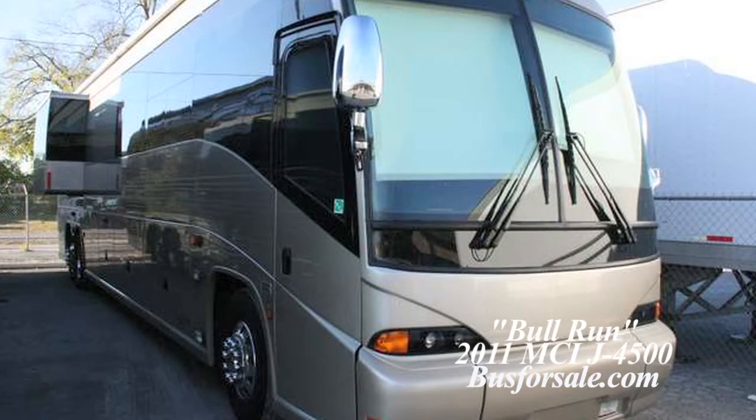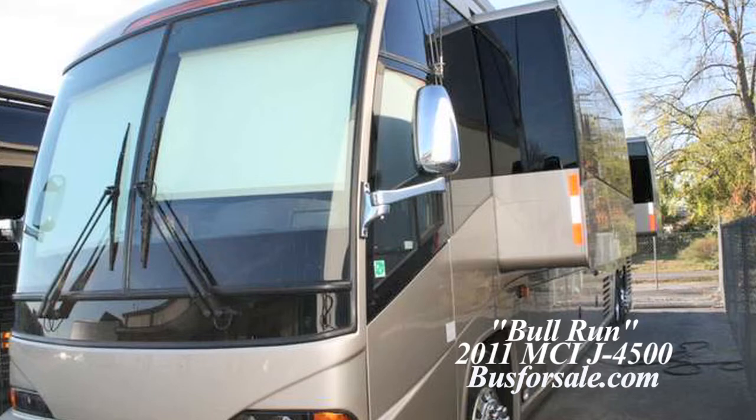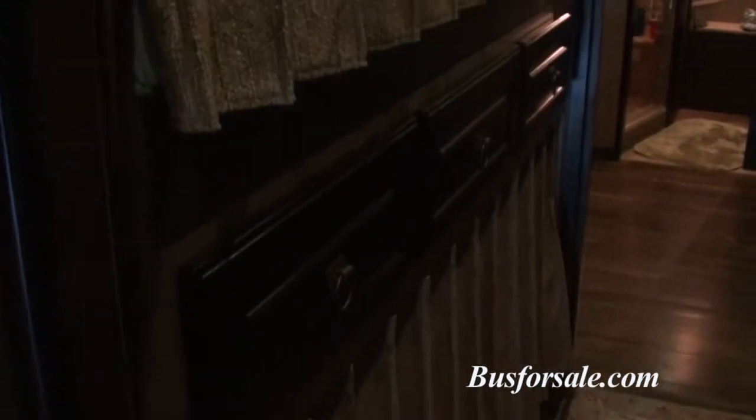BusForSale.com presents Bull Run, a 2011 MCI J4500 triple slide six bunk star coach.